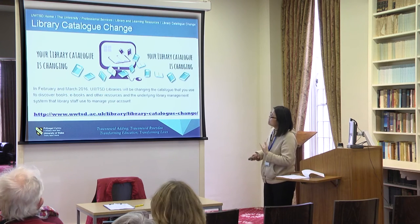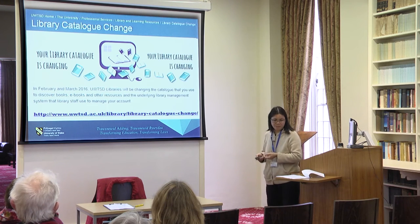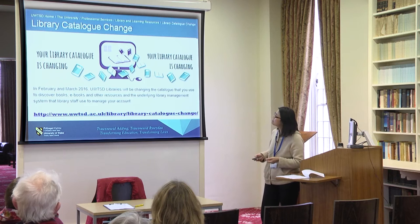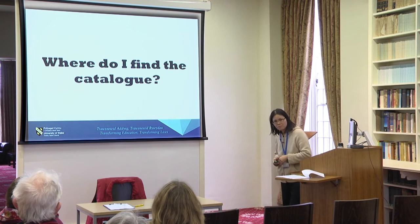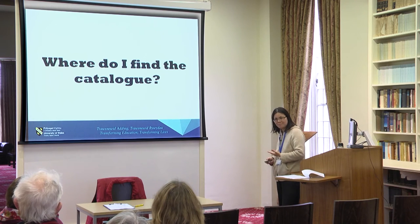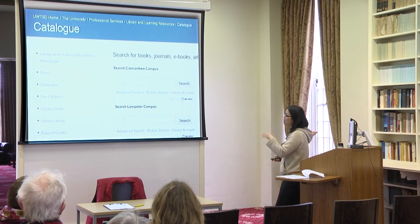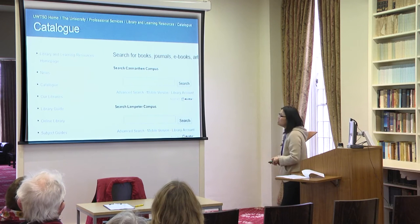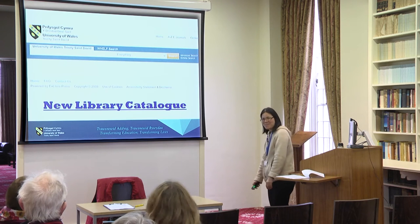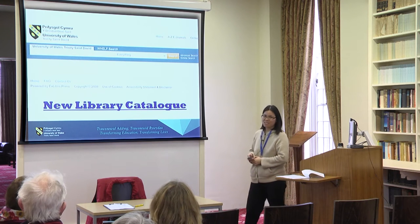You can check our library website for the latest information about the new library catalogue. As for where to find the catalogue — same place. But instead of the old interface, when you click catalogue you will be seeing the new interface. This is the interface of the new library catalogue.